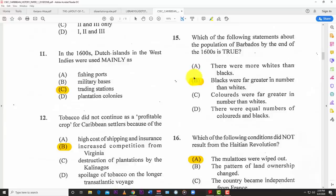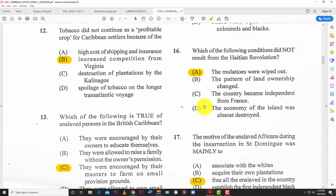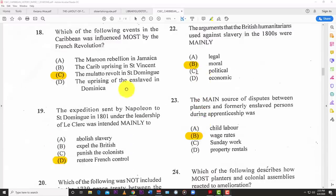Number sixteen: which of the following conditions did not result from the Haitian Revolution? The answer is A — the Mulattoes were wiped out. Number seventeen: the motive of the enslaved Africans during the insurrection in Saint Domingue was mainly C — to free all enslaved persons in the country. Number eighteen: which of the following events in the Caribbean was influenced mostly by the French Revolution? The answer is C — the Mulatto revolt in Saint Domingue.